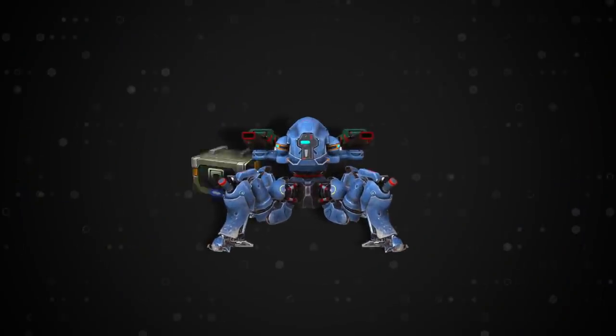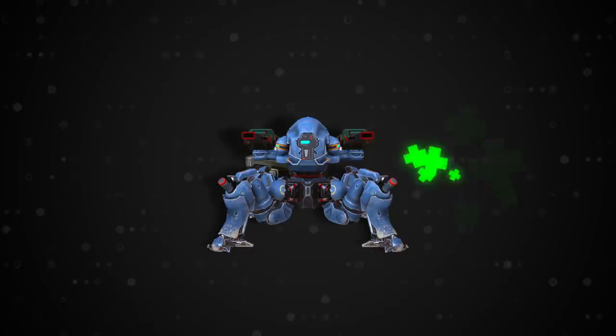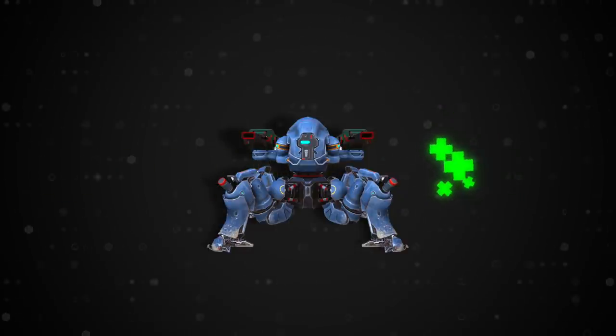Weyland is a walking microbot factory. It can keep producing these little guys for up to 20 minutes without stopping. However, Weyland repairs much slower than Mender. Its microbot output, while steady, is limited by resources it has on board.